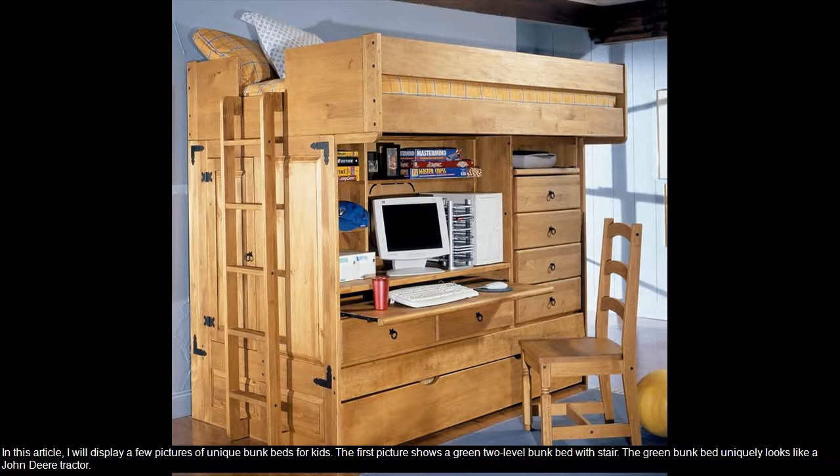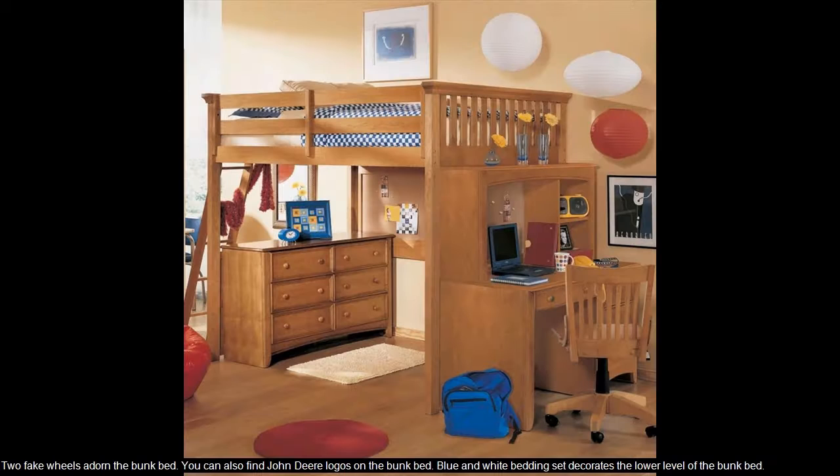The first picture shows a green two-level bunk bed with stair. The green bunk bed uniquely looks like a John Deere tractor. Two fake wheels adorn the bunk bed. You can also find John Deere logos on the bunk bed. Blue and white bedding set decorates the lower level of the bunk bed.